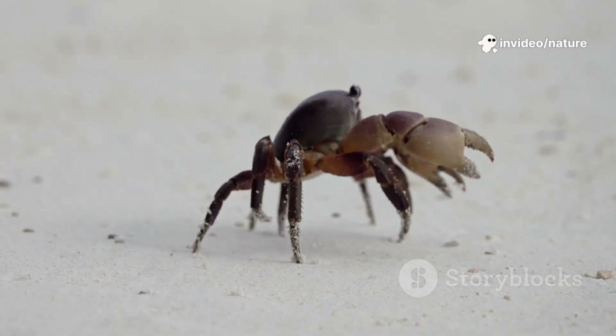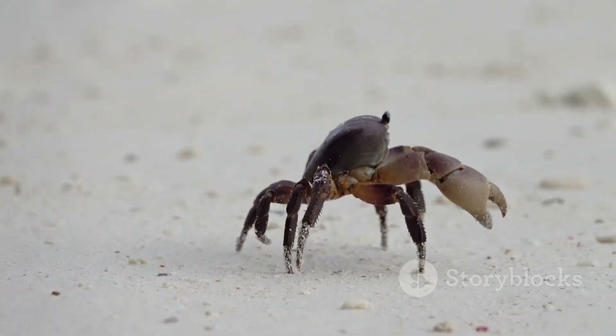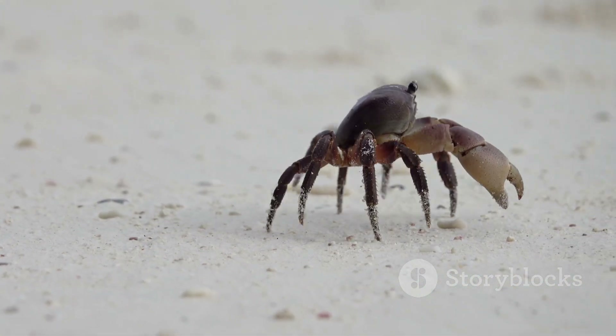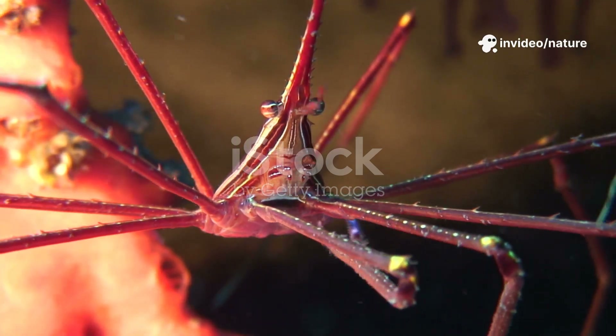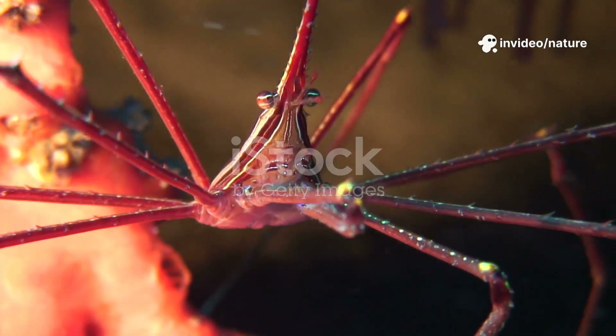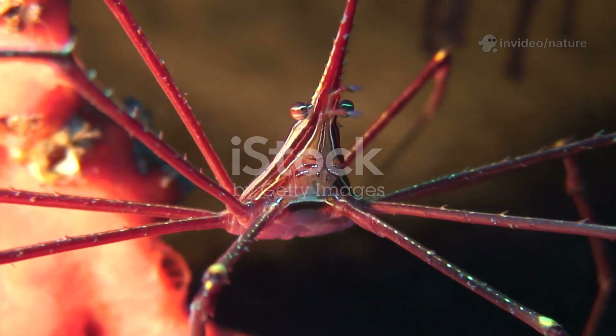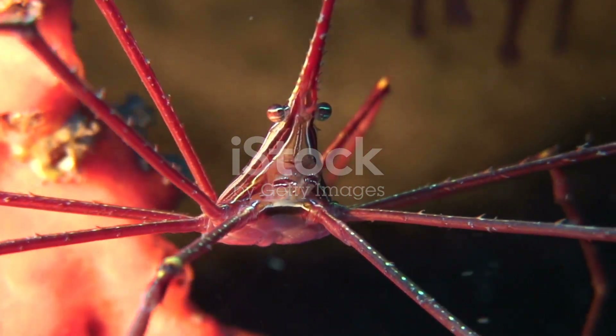Crabs are true masters of movement, perfectly adapted to their unique environment, demonstrating the incredible diversity and ingenuity of life on Earth. Let's take a closer look and zoom in on a crab's legs, exploring the fascinating world of crab anatomy — specifically their unique leg structure and how it contributes to their distinctive movement.